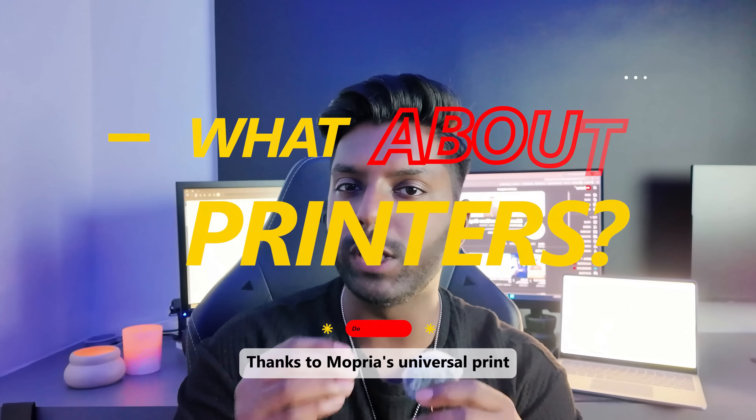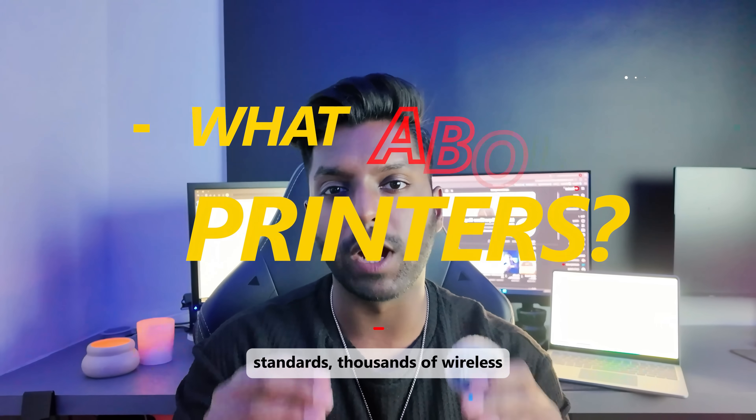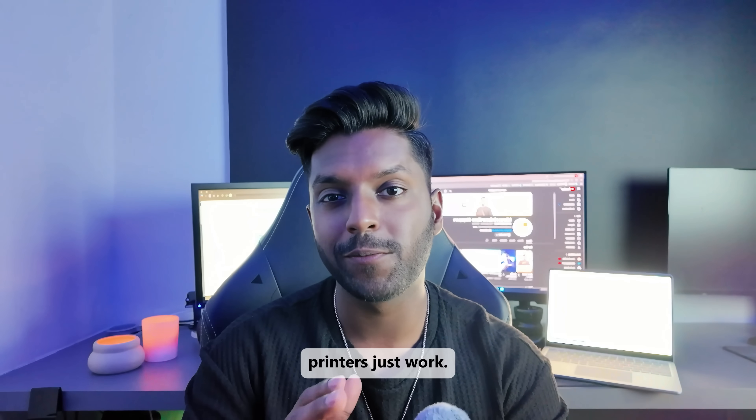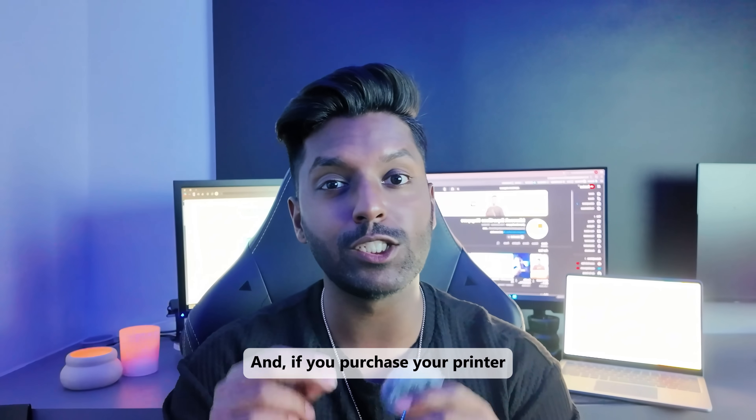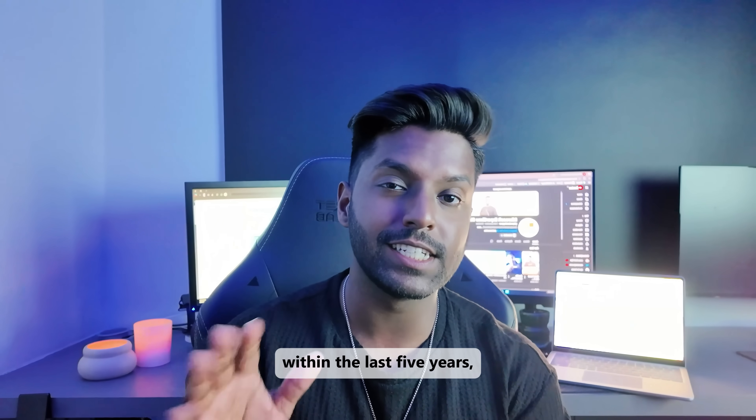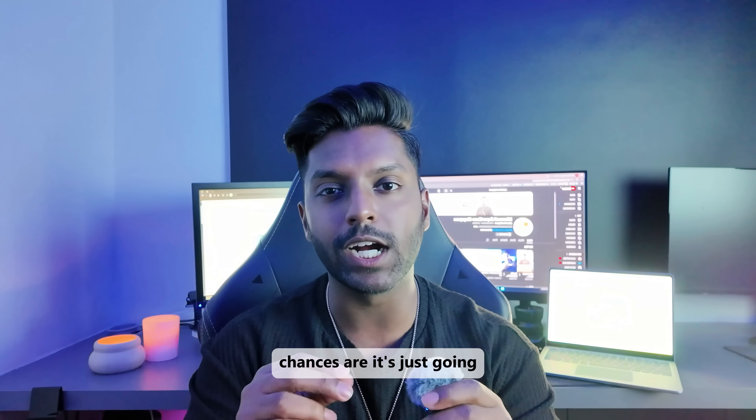Thanks to Mopria's universal print standards, thousands of wireless printers just work. That means no more driver treasure hunting. And if you've purchased your printer within the last 5 years, chances are it's just going to work seamlessly.